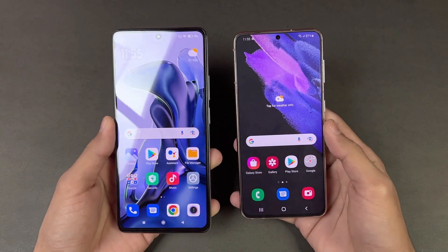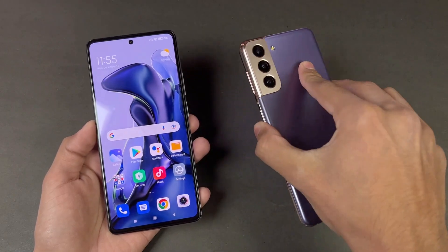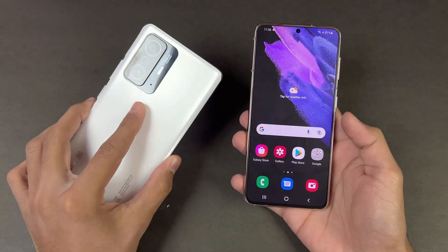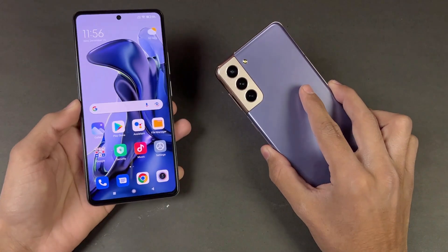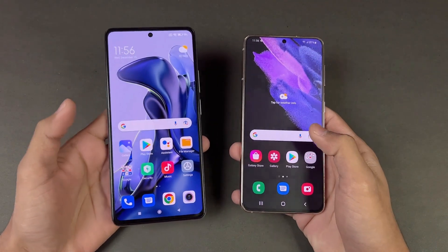The S21 is a lightweight phone with a 4000mAh battery, while the Xiaomi 11T has a 5000mAh battery. The Xiaomi 11T supports 67W fast charging with the adapter included in the box, while the S21 has 25W super fast charging but the adapter is not included. Now let's see the app opening speed.